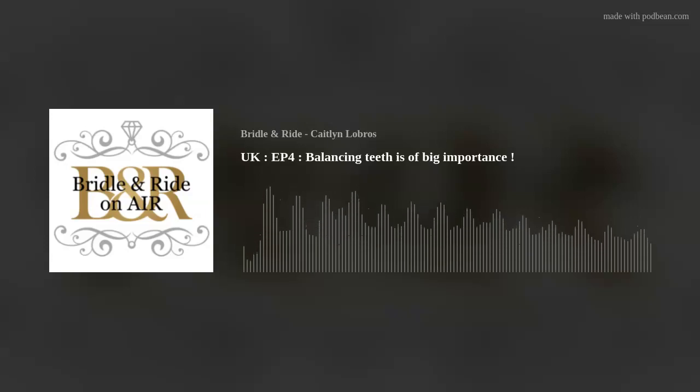Hi, you're listening to Bridal and Ride On Air. I'm Caitlin and welcome to your go-to horse lovers podcast. In this episode we'd like to tell you why balancing teeth is so important and why we advise you to have a vet with specialization in dentistry come and check your horse before a fitting.